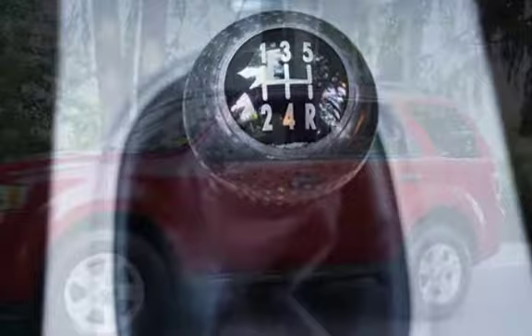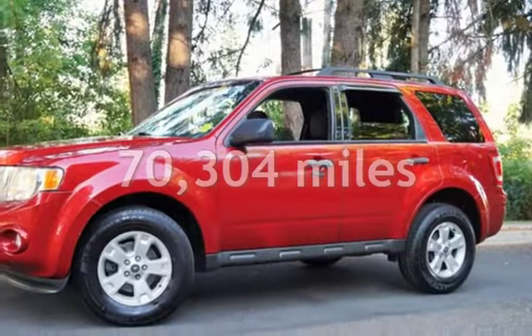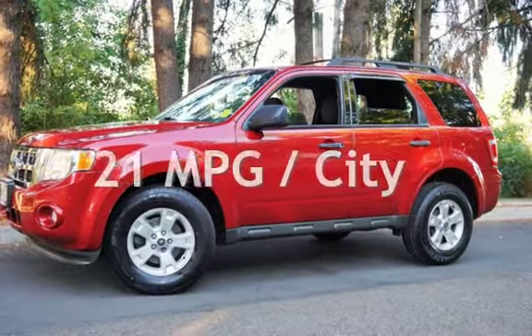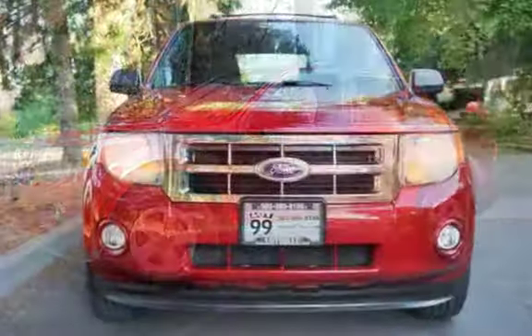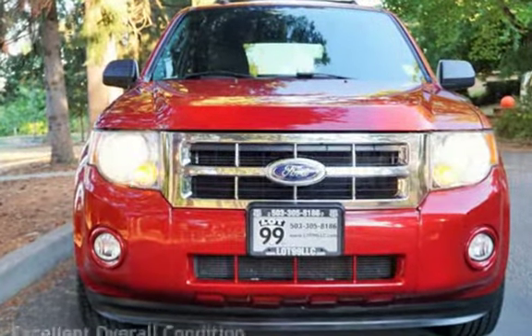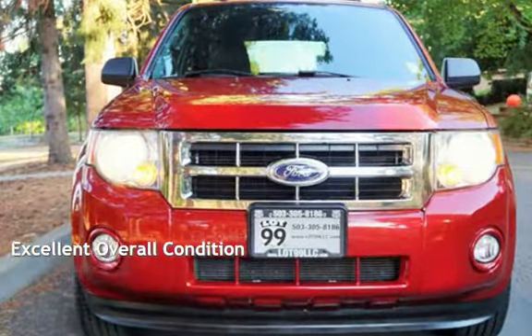This Ford has less than 71,000 miles on the odometer. Estimated fuel economy for this vehicle is 21 miles per gallon in the city and 28 miles per gallon on the highway. This vehicle is in excellent overall condition.